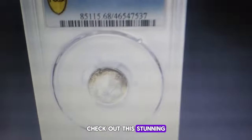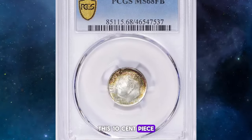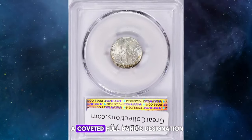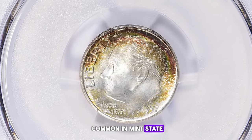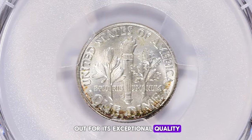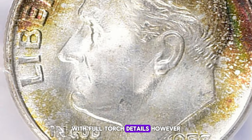Check out this stunning 1957-D Roosevelt dime, which recently fetched an impressive $7,853.62 at a Great Collections auction. This 10-cent piece is an uncirculated superb gem, graded as MS 68 with the coveted full bands designation. Despite a high mintage and the widespread saving of BU rolls making this issue quite common in mint state through MS 67, the 1957-D stands out for its exceptional quality. Better quality control at the Denver Mint, compared to Philadelphia, has resulted in a fair number of specimens with full torch details.